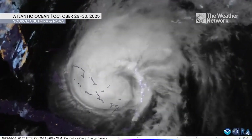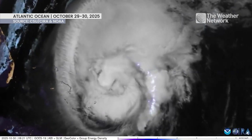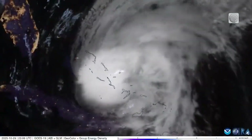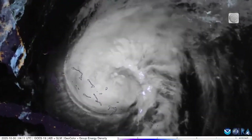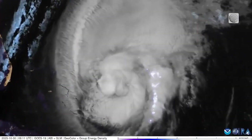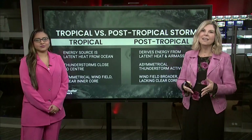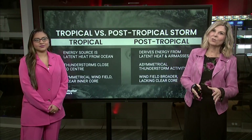We're looking here at a satellite composition of what was monster storm Melissa. It was a Category 5. It has weakened since then and is moving northward. We're going to be hearing a lot of terms in the next few days, and that's because of the transition that this storm is going to take.